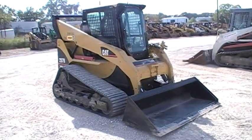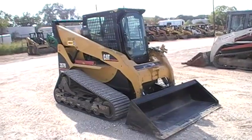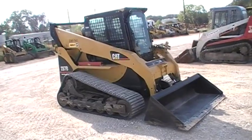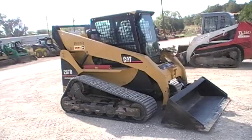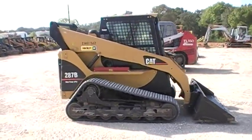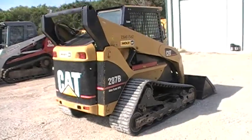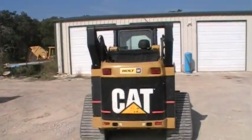Hello, this is Bobby Miles from Texas Skid Steer. I'm making this video for Lance of a Cat 287B that we have. It's high flow. It's got air conditioning, heat. It has a radio. The AC and heat does work in good condition. The machine's in good condition. Just walking all the way around it so you can get a good look at it, Lance.